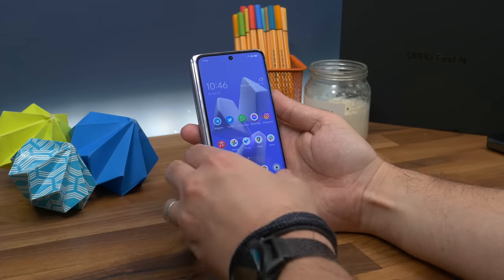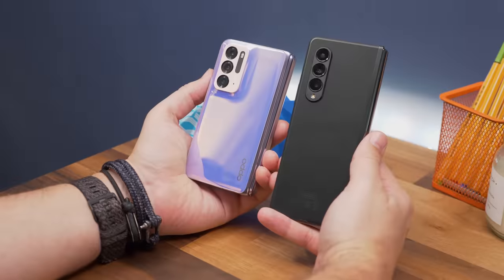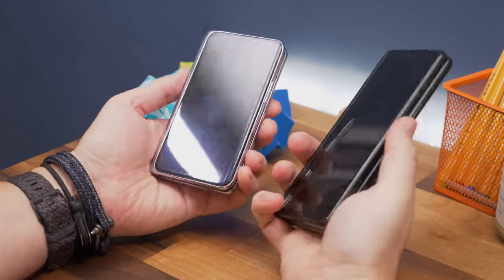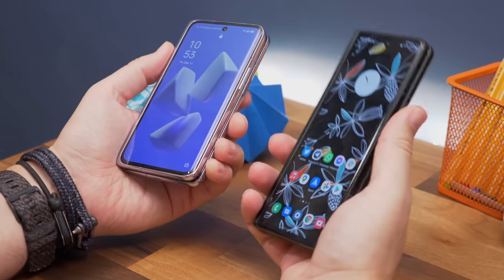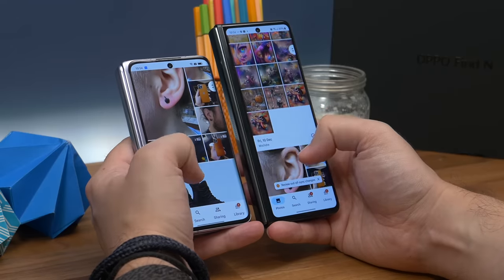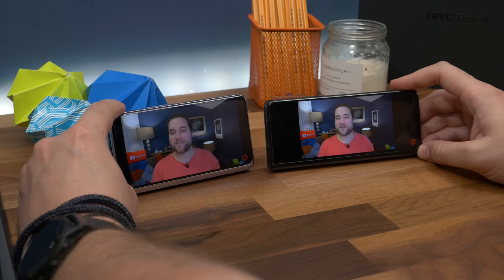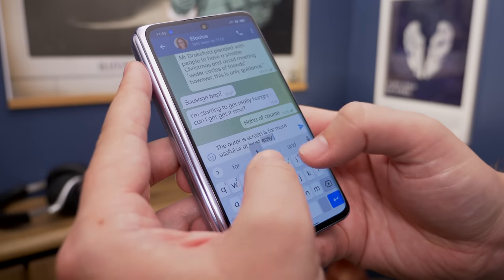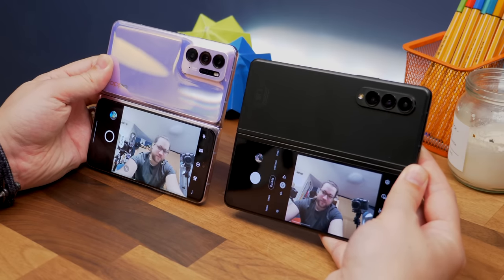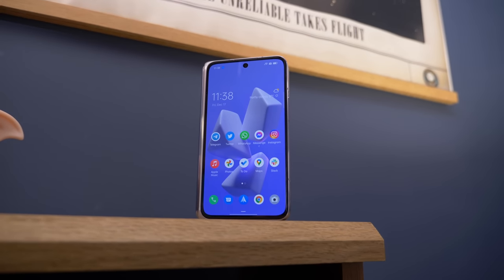Look at the Find N on its own and you might think OPPO copied a page from Samsung's Galaxy Z Fold playbook, but when you see them next to each other you'll know that's not exactly the case. The Find N has that familiar book-style folding phone appearance, but its aspect ratio makes it a different proposition. It's noticeably shorter and wider than the Samsung, and that gives a real benefit when it comes to using the front screen — you get more space for video and a less cramped typing experience.